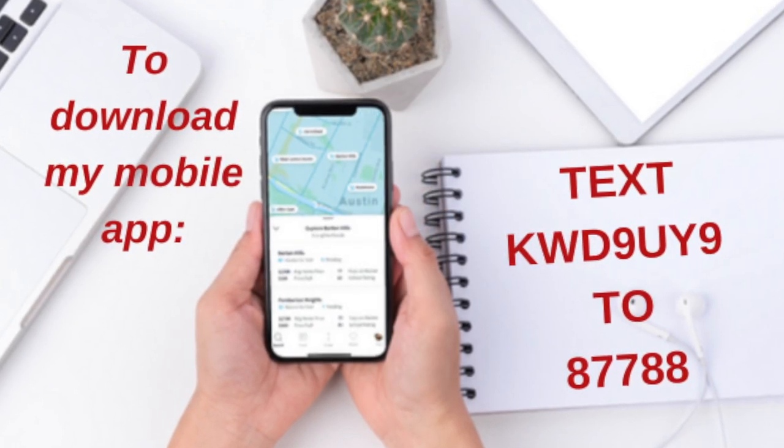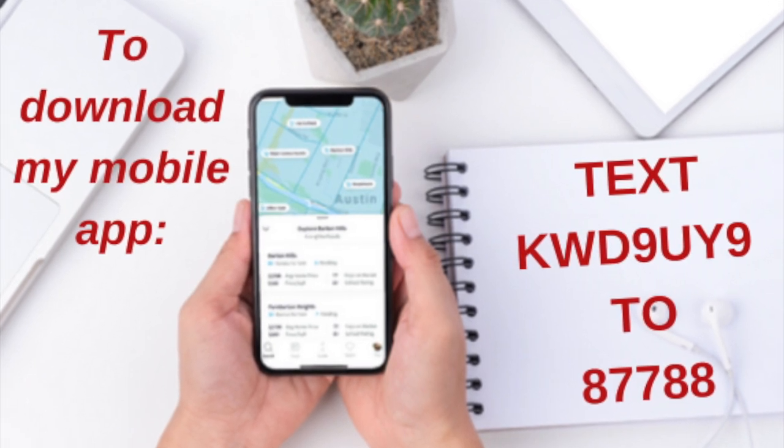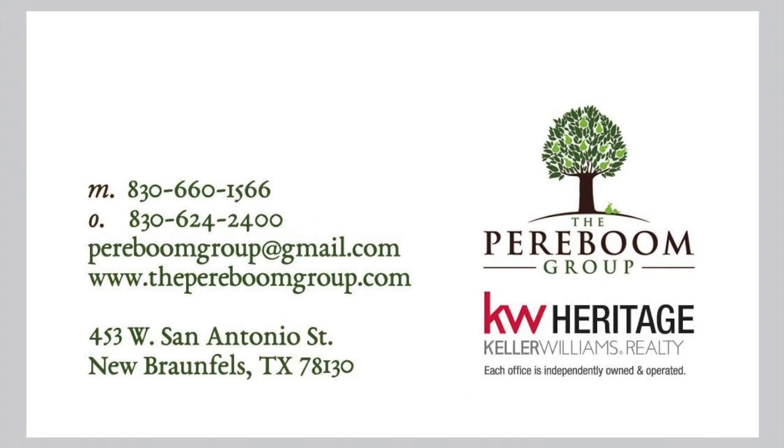Be sure to download my new mobile app for an amazing buyer search experience. I hope to hear from you soon. Have a great day.